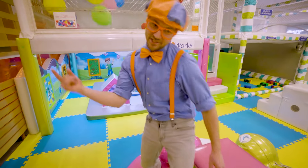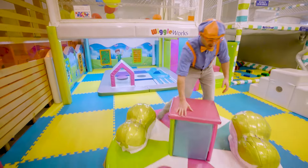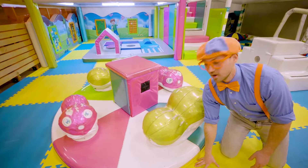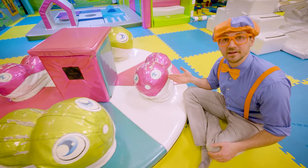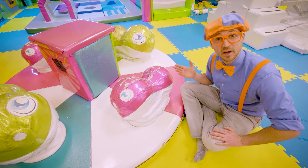That was awesome — I just spun around. Check it out — what color are these little animals? Let's see here. This one — yeah, it's the color pink.